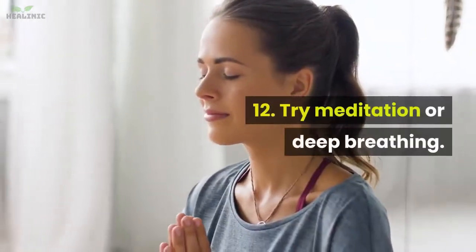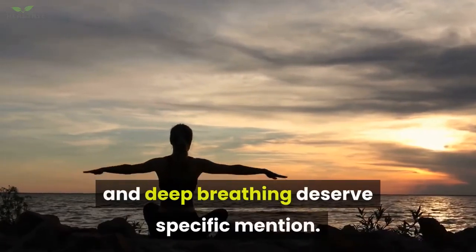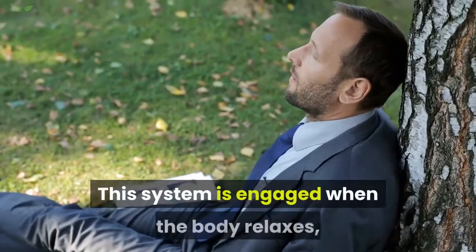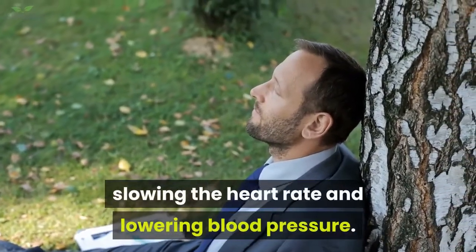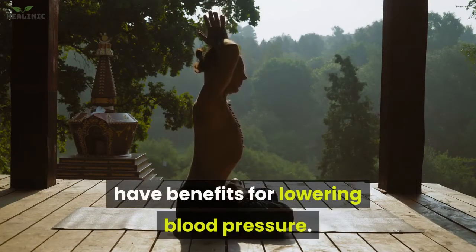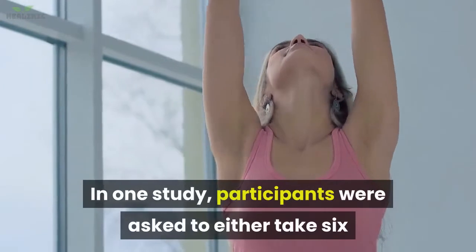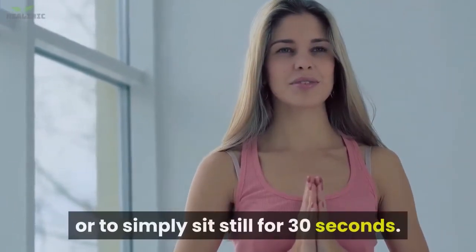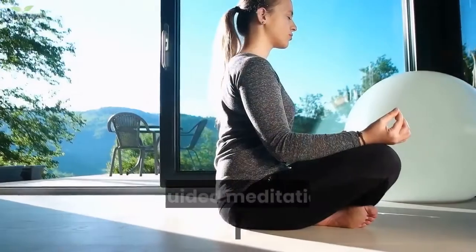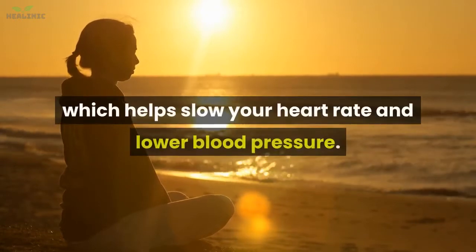12. Try meditation or deep breathing. Both meditation and deep breathing are thought to activate the parasympathetic nervous system, which is engaged when the body relaxes, slowing the heart rate and lowering blood pressure. Studies show that different styles of meditation appear to have benefits for lowering blood pressure. Deep breathing techniques can also be quite effective — in one study, participants who took six deep breaths over 30 seconds lowered their blood pressure more than those who simply sat still for 30 seconds.